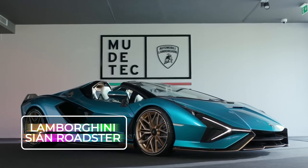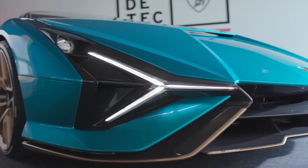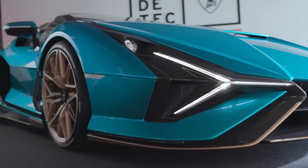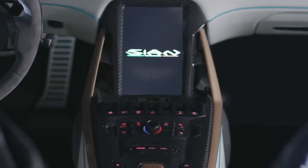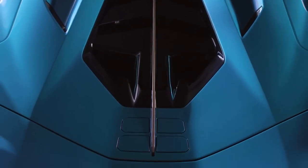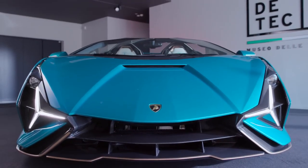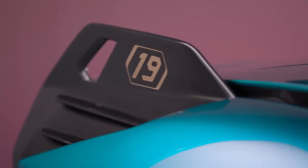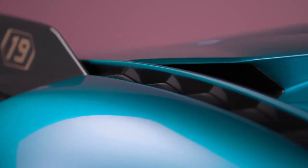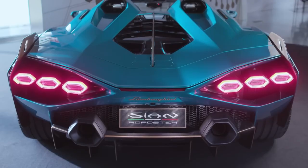Lamborghini Cyan Roadster. Meet the first convertible Lamborghini hybrid supercar with a super capacitor. This beast resonates with the electrifying roar of the most potent Lamborghini engine ever made, belting out the iconic V12 sound. The Cyan Roadster is a rare gem with only 19 units made. The Roadster's ultra-low front, adorned with the incorporated carbon fiber splitter and the signature Lamborghini Y-shaped headlights, gives it superior aerodynamic efficiency.